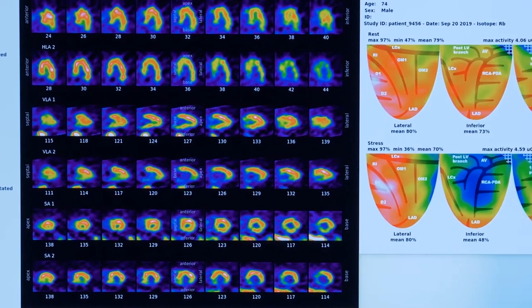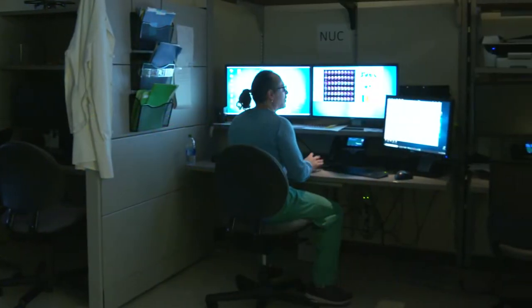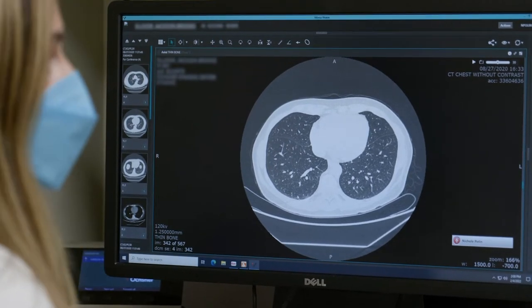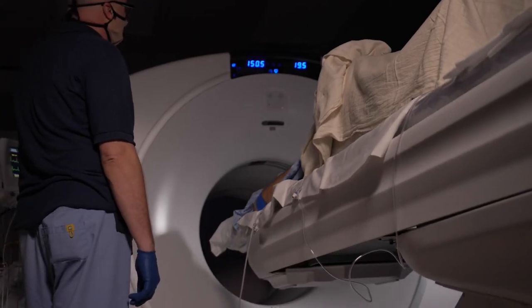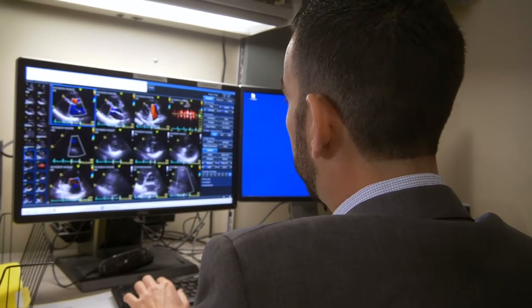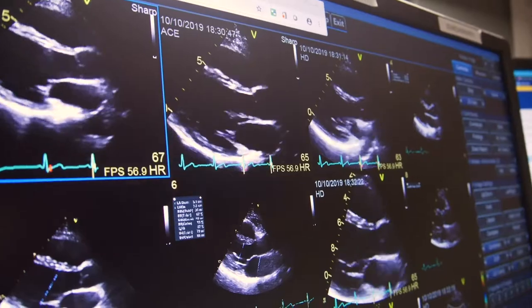Nuclear imaging and cardiology evolved alongside each other throughout the 1900s, their paths gradually interweaving as our knowledge of both fields broadened, until the two were united through modern advancements in technology. We've been looking into the human body for over 100 years, but how did we get there?